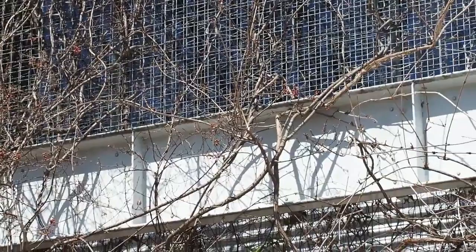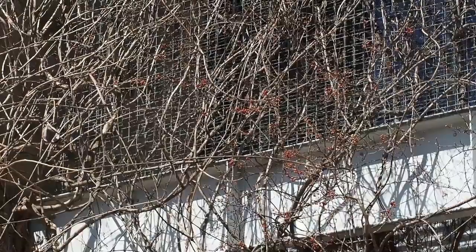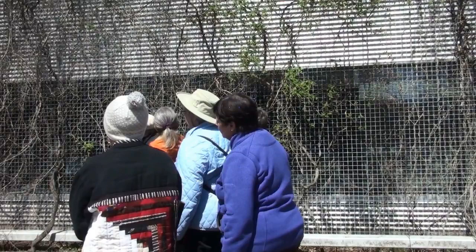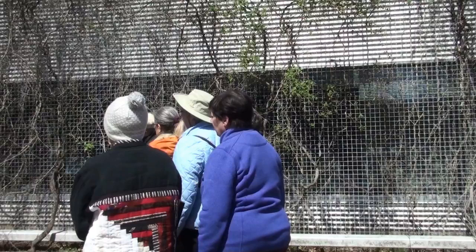The good news is if you want to control it, all you have to do is trace it back to the root, cut the root, and paint it with Garlon or triclopyr — a brush-killing herbicide. You just paint it right on the cut stump, but you have to do it pretty quickly. Do it when it's got leaves on it, because it's sending energy back to the root then. If you do it when it's dormant, it's not going to necessarily kill the roots. That way you can manage it pretty easily, just selecting which ones you want.